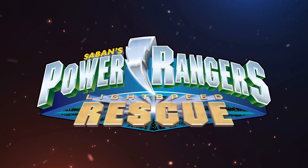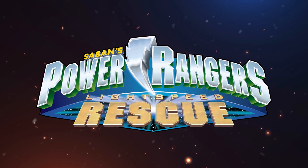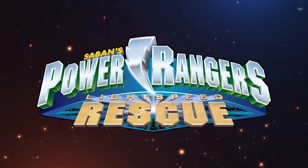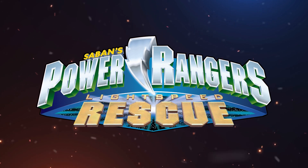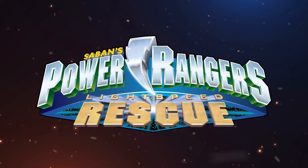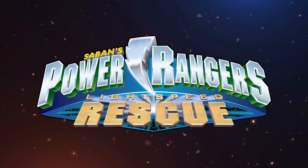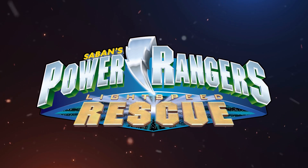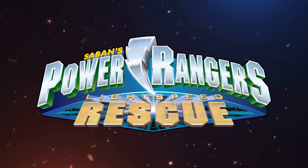In the number 3 spot we have the Lightspeed Rescue logo, which is another attempt to recycle the In Space logo, but in the end they do a terrible job. Besides recycling the previous logo, they also did a terrible job in creating the letters of the season name. The color they gave it looks like copper, which gives it a devalued effect. The lettering style doesn't help either, and in the background they only added a flash of light that, instead of improving, only makes the situation worse. Finally, the colors of this logo do not complement each other at all, and it seems they never thought about it.